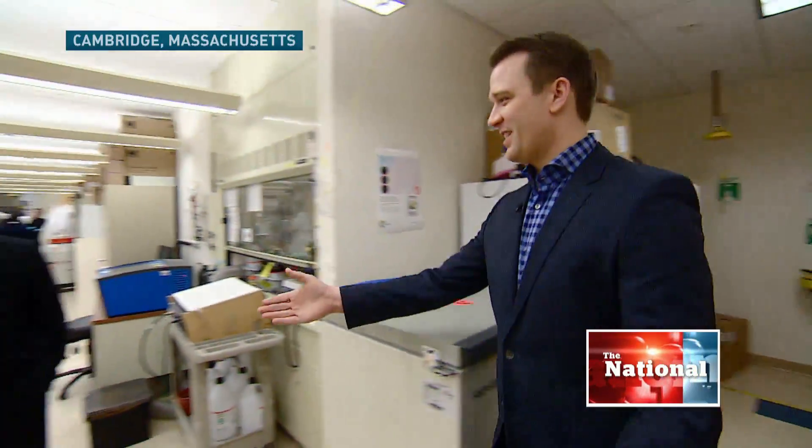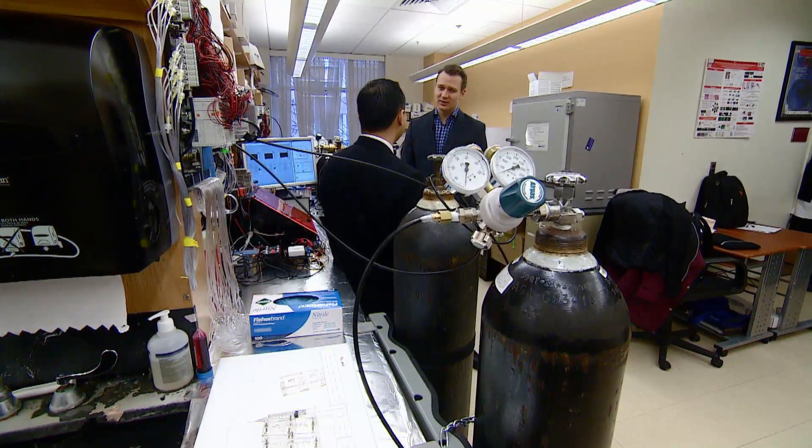Ali, how are you? Very good to see you. Inside his MIT lab, Dr. Ali Khadam Husseini is tackling a big problem: the hundreds of thousands of people waiting for an organ transplant. Many of those people die while waiting, and many of them have to wait for someone else to die to get an organ. We tried to actually address this problem by being able to make artificial tissues using 3D printing technology.